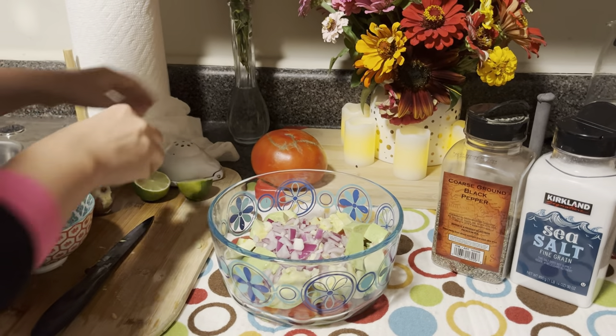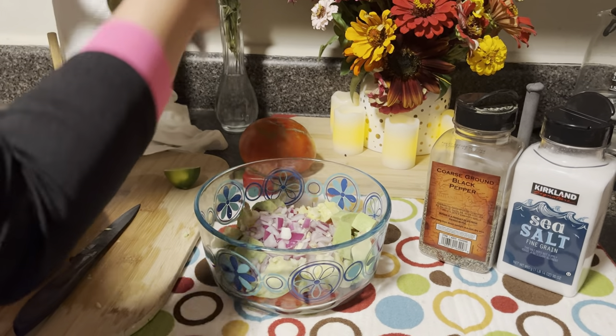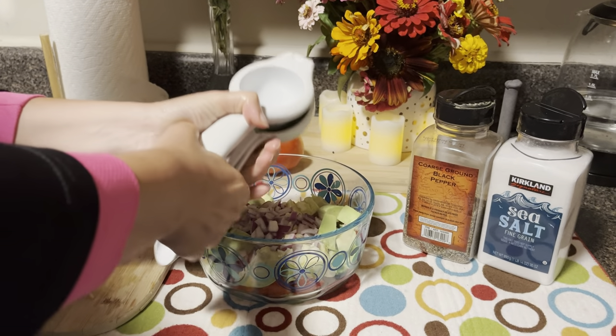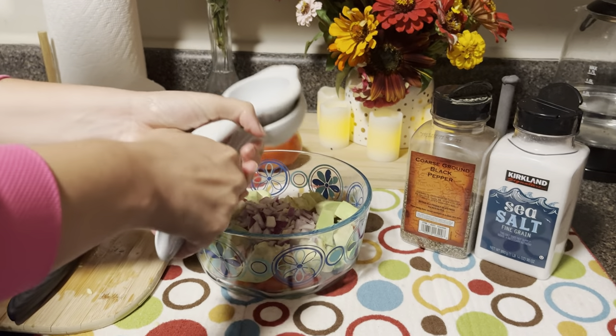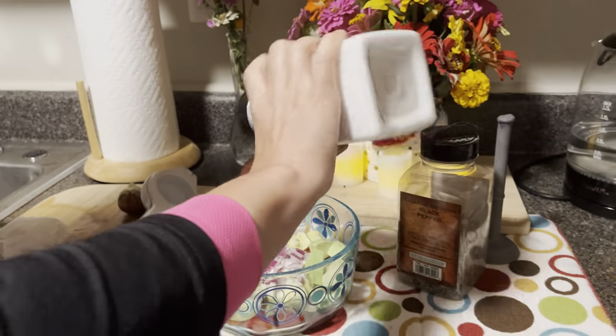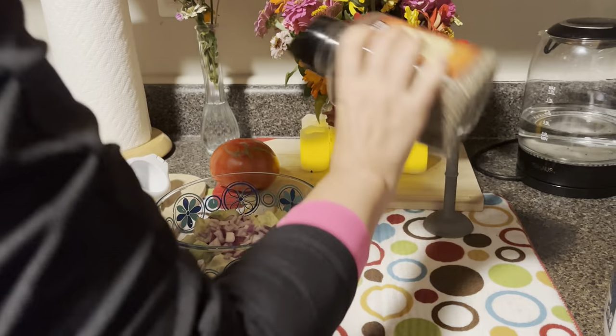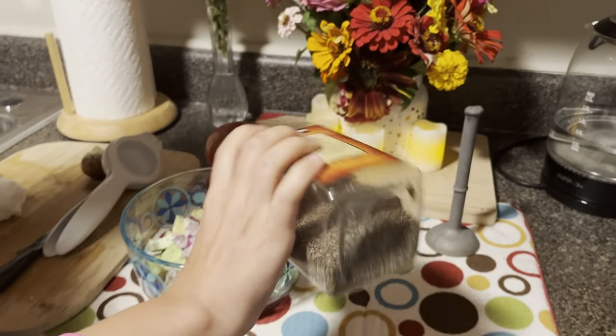I think lemon would be better, but we don't have lemon, so we go with lime. Add the salt and black pepper.